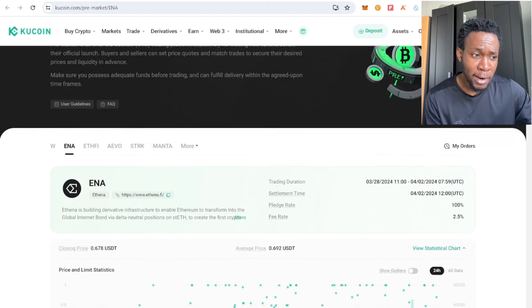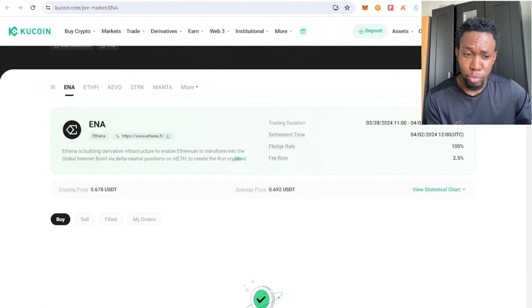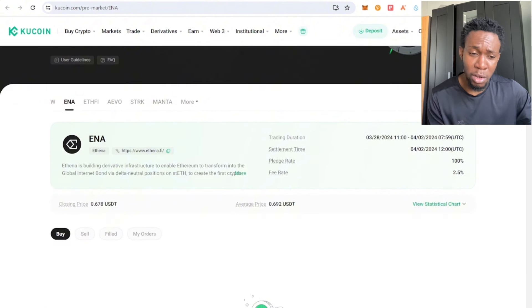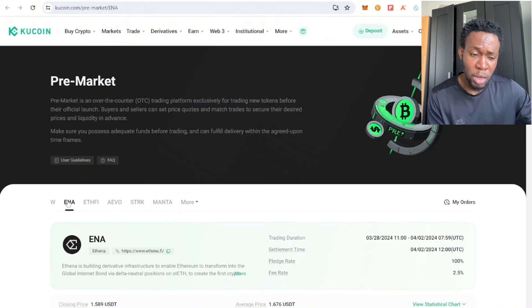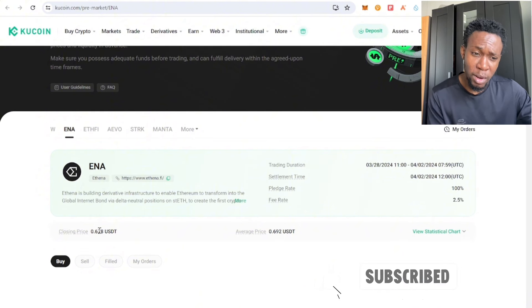This second token was offered on a Binance launchpool, and relatively it doesn't have an airdrop compared to the first token. This token has a lot of visibility with many people learning about this project — I'm making videos about it. If my video is getting a lot of views, I know there's a high possibility for this token to go up.